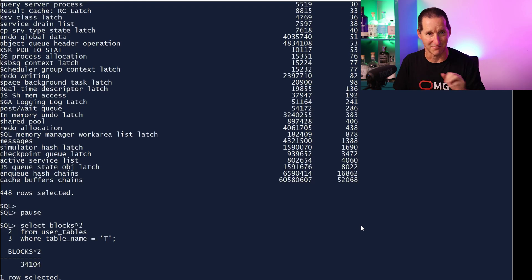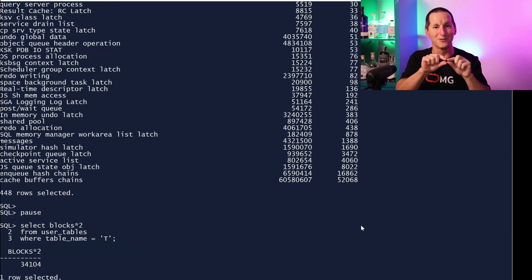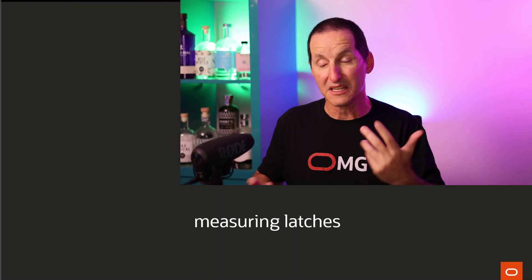If you look at your AWR reports and your cache buffers chains latch numbers are all asterisks or all hash signs, you know it's absolutely massive. You can also look at V$SQL: if the number of rows processed was, say, a million and the number of fetch calls was also a million, then you have that one-for-one ratio. If the fetch calls is dramatically lower than the rows processed, there's a good chance you're doing array fetching. And it's very easy as DBAs or IT practitioners to get into what I call...